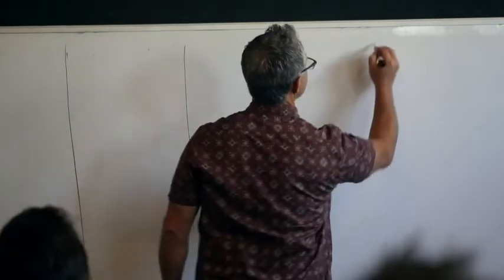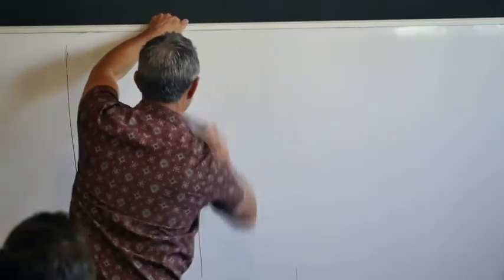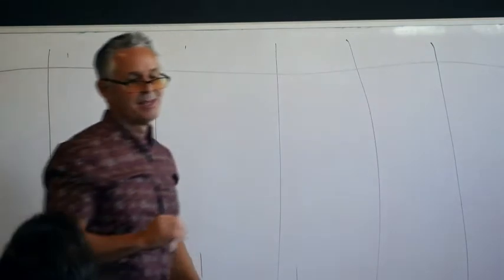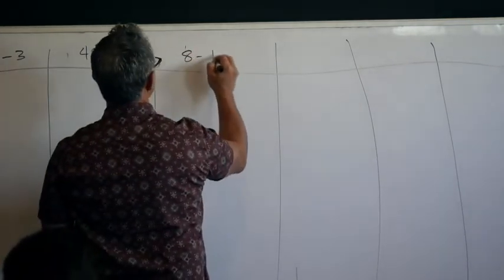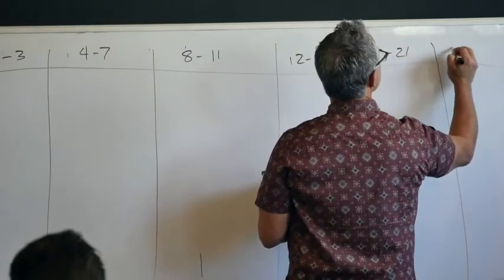Anybody a visual learner? Good — I want to make a picture of this book. We've got our six paragraphs. Paragraph one: verses 1 through 3. Paragraph two: 4 through 7. Paragraph three: 8 through 11. Paragraph four: 12 through 16. Paragraph five: 17 to 21. Paragraph six: 22 to 25.